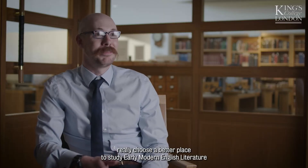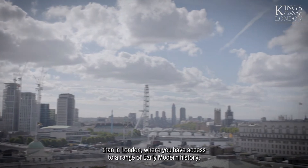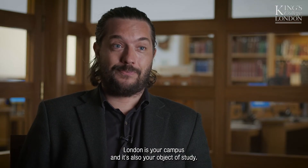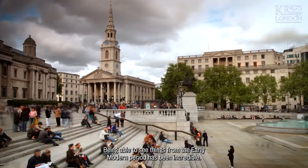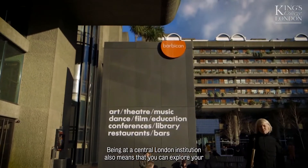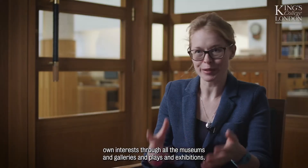You couldn't really choose a better place to study early modern English literature than in London, where you have access to a range of early modern history. London is your campus and it's also your object of study. Being able to see things from the early modern period has been incredible, and being at a central London institution also means you can explore your own interests through all the museums and galleries and plays and exhibitions.